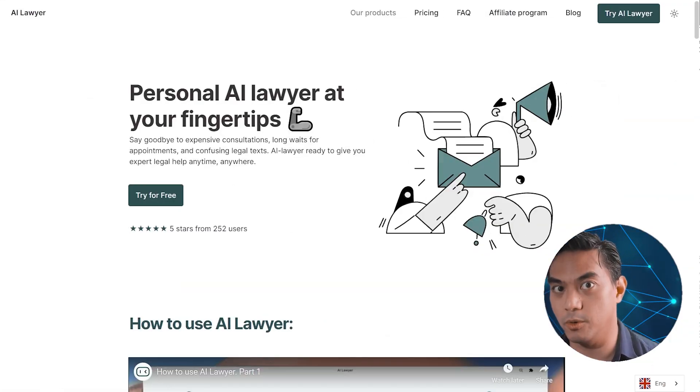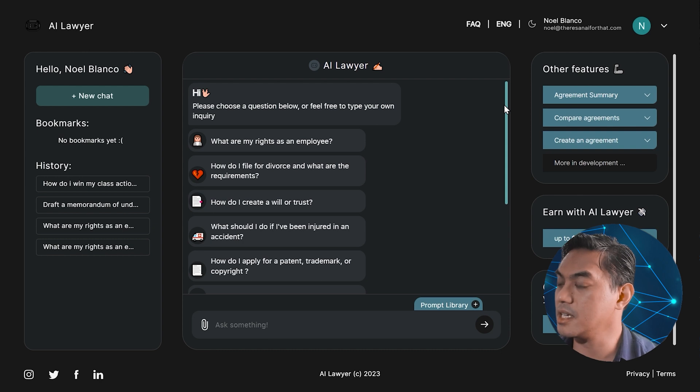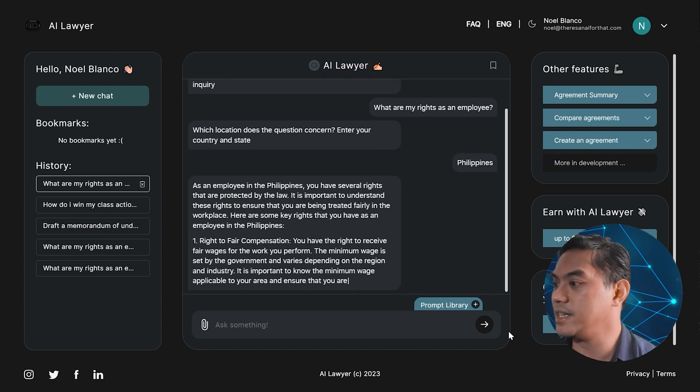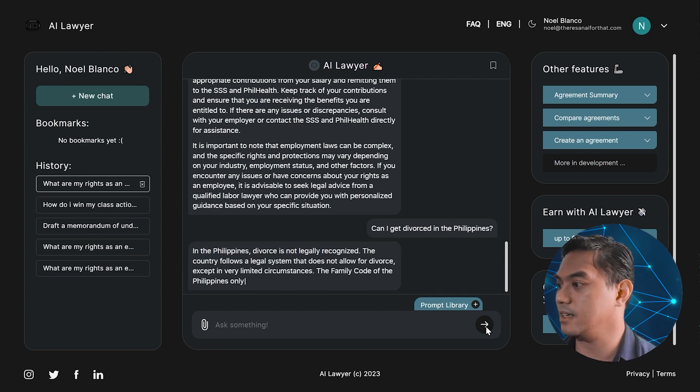Number seven is AI Lawyer. The legal system is confusing pretty much everyone, so if you want serious legal matters explained to you, AI Lawyer is what you're looking for. Once you've signed up for your free account, you can see it has some suggestions to immediately start out. Let's try some — "What are my rights as an employee?" It's asking me where I'm from because employee laws are different per country. As an employee in the Philippines, you have several rights. Can I get divorced in the Philippines? It is correct — in the Philippines, divorce is not legally recognized.